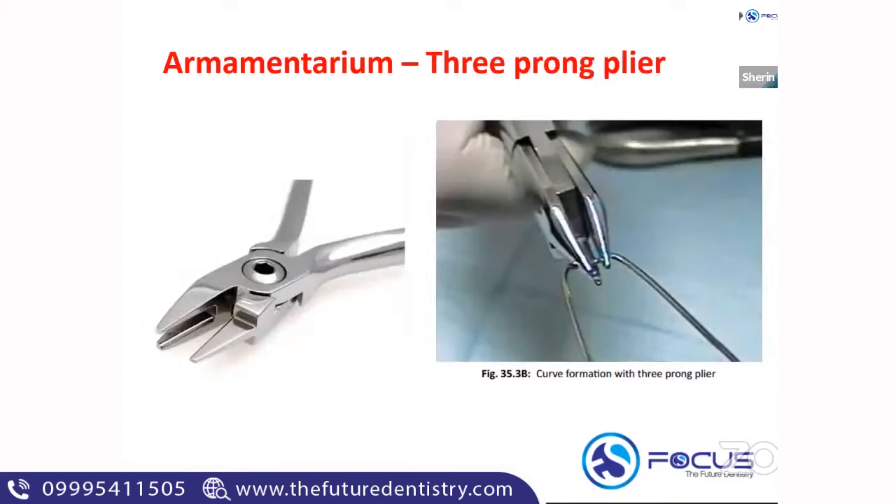The next armamentarium is the three-prong plier. As the name says, it has three ends, which is why it is called a three-prong plier. A three-prong plier is typically used for forming loops. When you do a band and loop space maintainer, you need certain point bends around the loop, and that is done with the help of a three-prong plier.